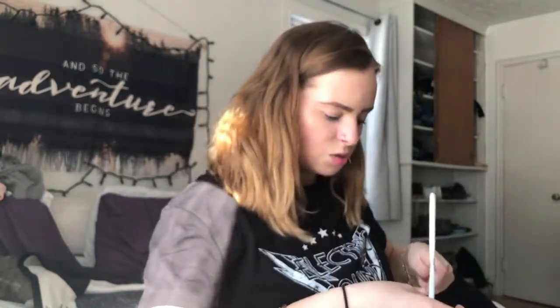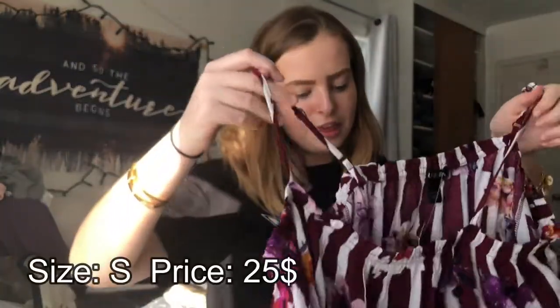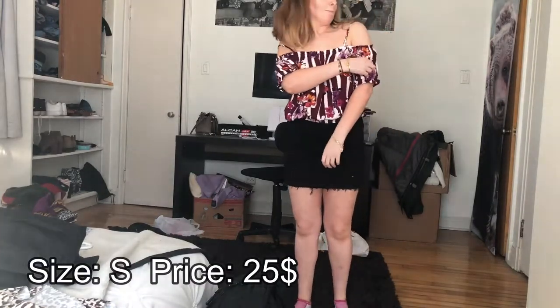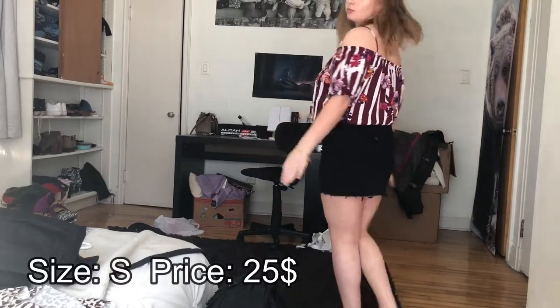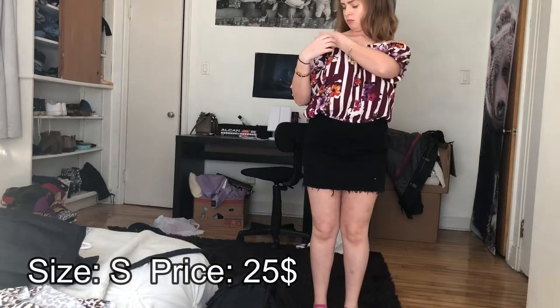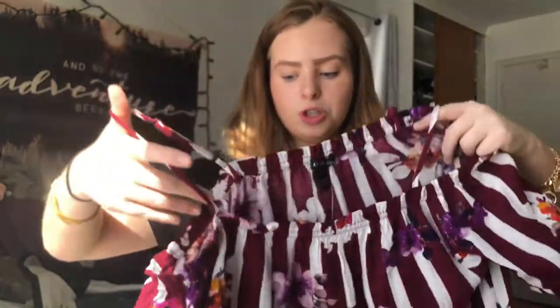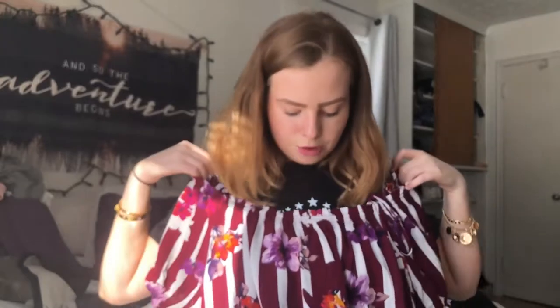Next thing I got was this really really cute flowy top that I think will be really nice on a warm summer day. It has stripes on it. It is like a burgundy, kind of maroon color, and has flowers all over — there's a violet flower, there's an orange flower. And it's off the shoulder basically, so it has little straps on the shoulder right here and then goes off the shoulder like that.